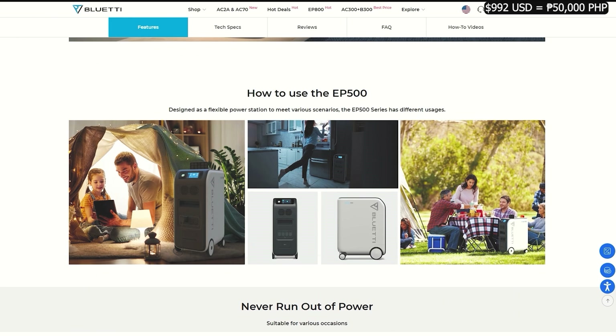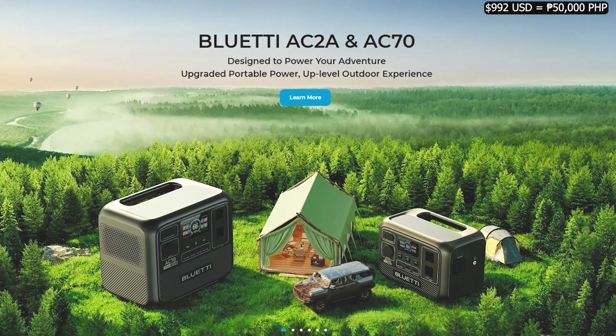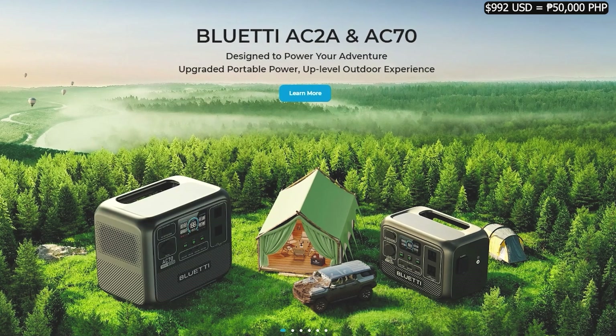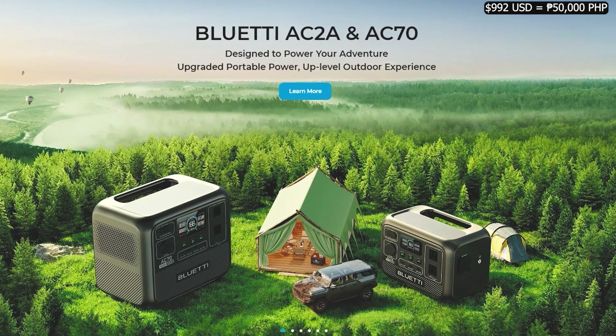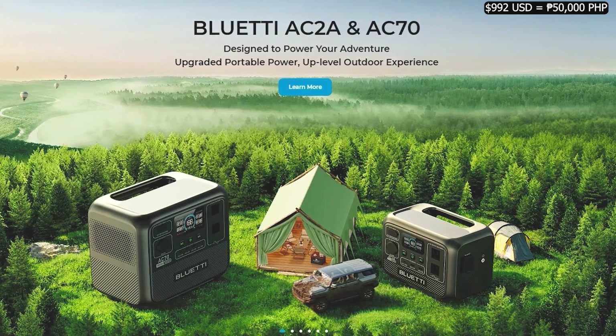Those are all the units Bluetti is currently offering as of today. There are two more power stations not yet released: the AC-2A and AC-70. They are smaller units and will likely be pretty affordable for what they offer. They seem to be able to charge much faster through solar. I'll keep an eye out as they release, check pricing, and try to share it in the video description.